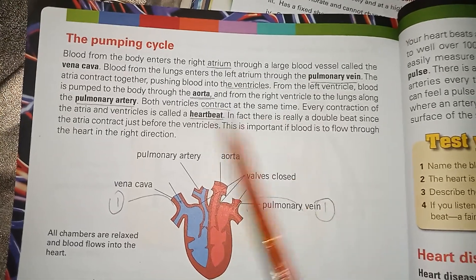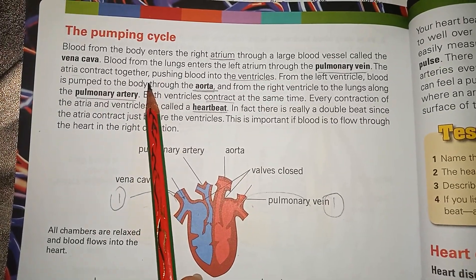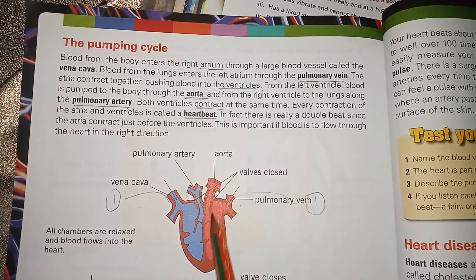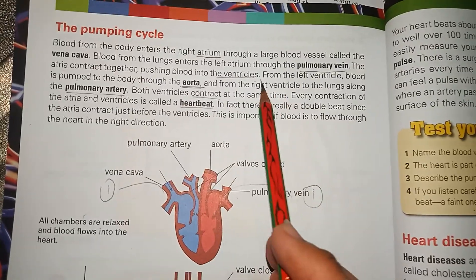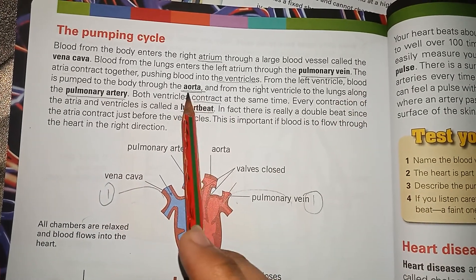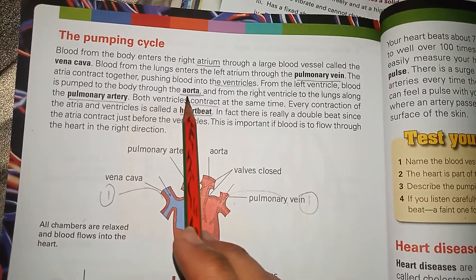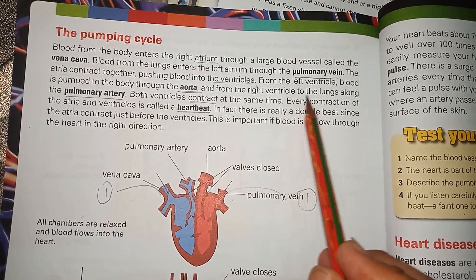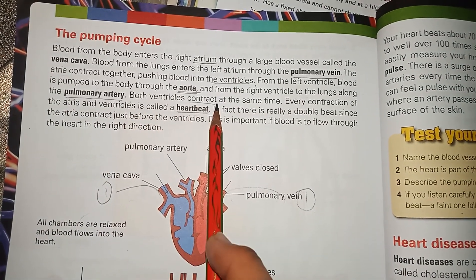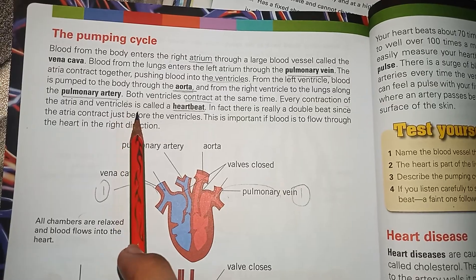The atria contract together, pushing blood into the ventricles. From the left ventricle, blood is pumped to the body through the aorta. From the right ventricle, blood goes to the lungs along the pulmonary artery. Both ventricles contract at the same time, and every contraction of the atria and ventricles is called a heartbeat.